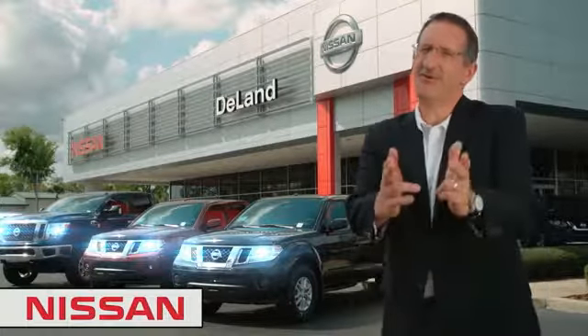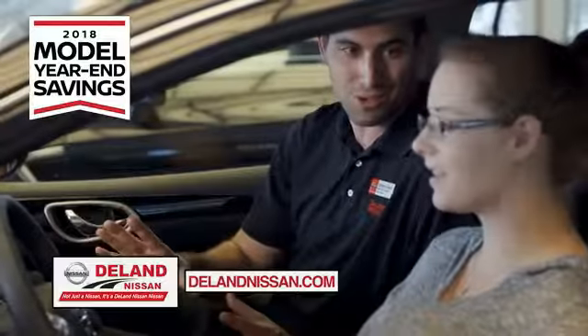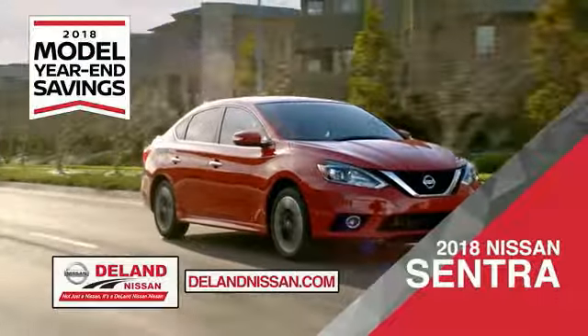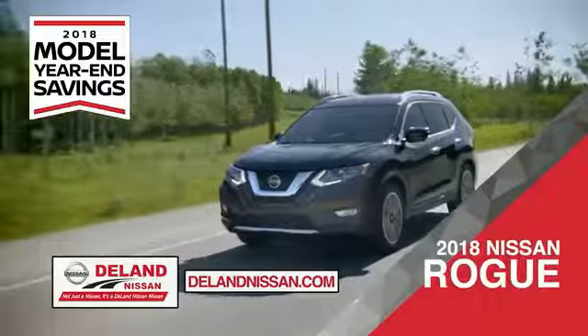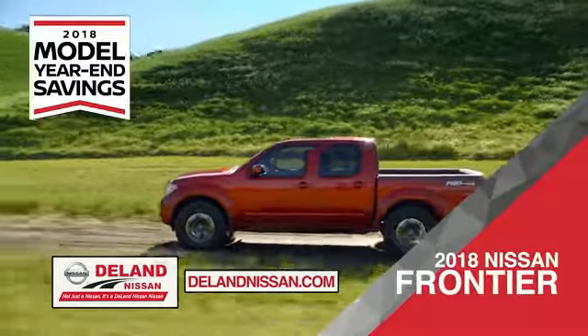I'm Kurt Nein — before you buy, give us a try. Get ready to play big and save big with DeLand Nissan during the 2018 model year in savings event. Save on the 2018 Nissan Sentra, impressively styled and crafted just for you, or the family-friendly SUV crossover, the 2018 Nissan Rogue or Rogue Sport.